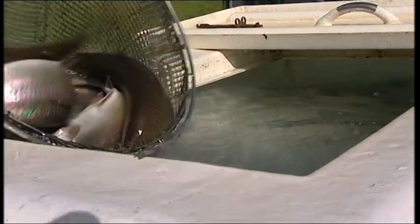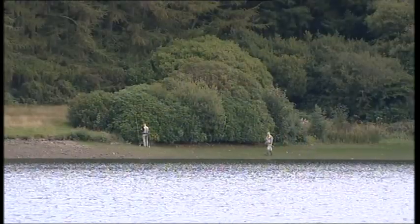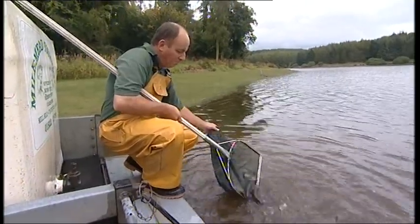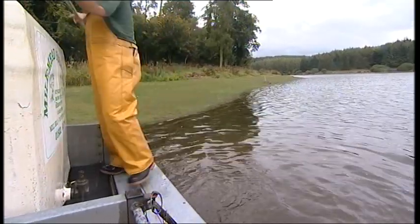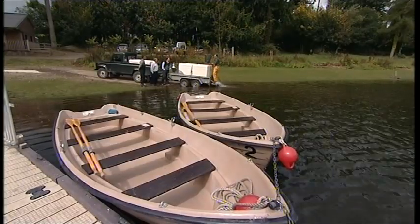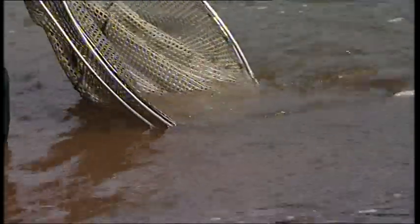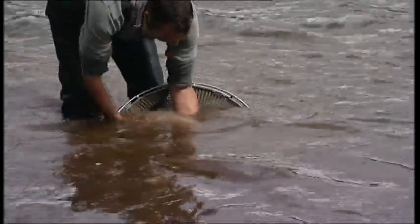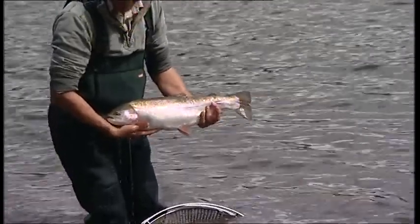The fish are carefully moved into an aerated transport tank and today are bound for Kenick Reservoir on the edge of Dartmoor. Just make sure they've travelled well — absolutely fine, no problems there. That's the biggest one there — that should break your record for this year. That's the one I'll be catching next week. There we go, off to its new home.